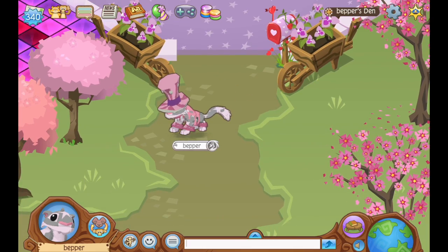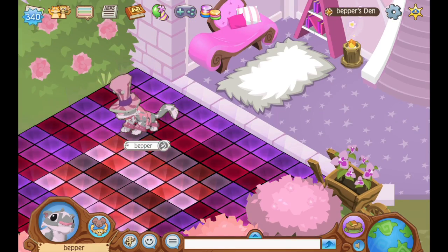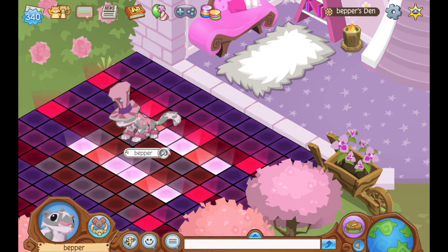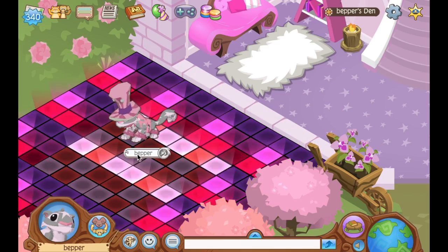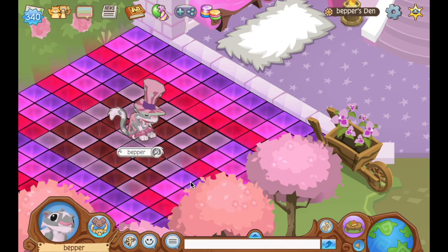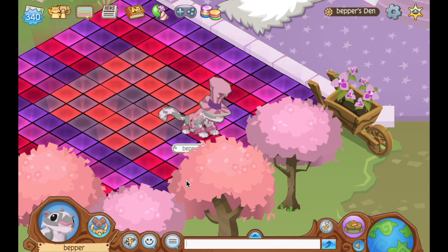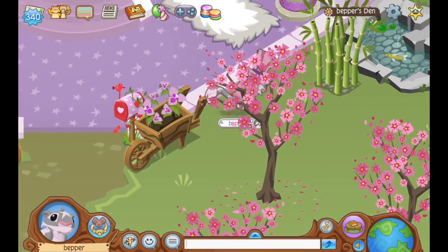Anyway, guys, today I am going to be decorating a den. I know some people don't really like den decorating videos, and some people do. I'm gonna make it anyway, because honestly I am super obsessed with creating dens now. I created the snow leopard and I felt like I needed to create a den to go along with them. I started creating this den last night and was up until like 3 in the morning, because I was really obsessed with it.